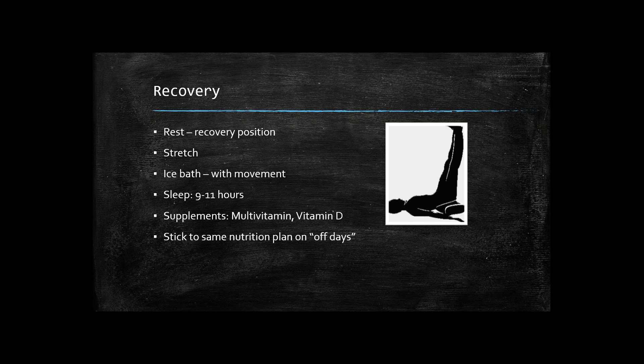Supplements to make sure athletes are taking include a multivitamin and vitamin D. A multivitamin just makes sure you're covering your bases with nutrients — with busy schedules it can be tough to get all the vitamins you need all the time, so a multivitamin is a great insurance policy. Vitamin D is essential because there is so much vitamin D deficiency. Athletes who are in a gym most of the time are not out in the sunshine enough to absorb the vitamin D they really need. Higher amounts of vitamin D have also been shown to boost the immune system, which is very important when athletes are under a lot of stress from school, travel, and playing.